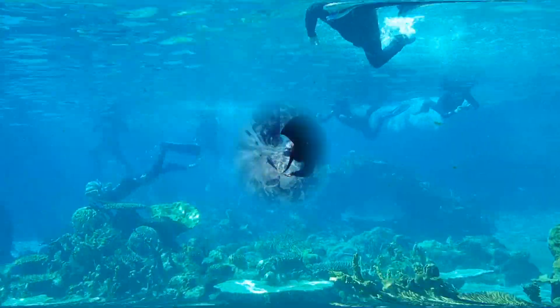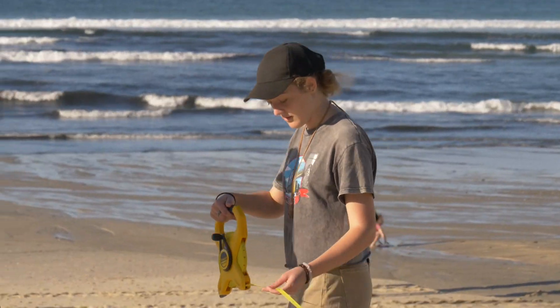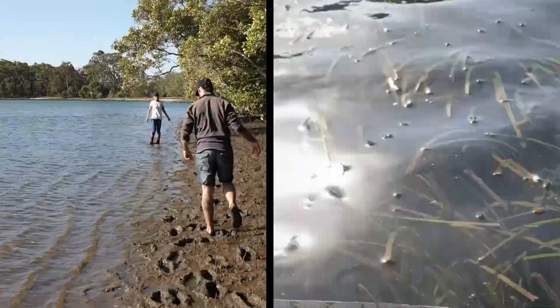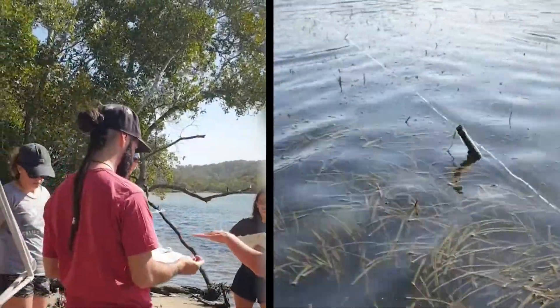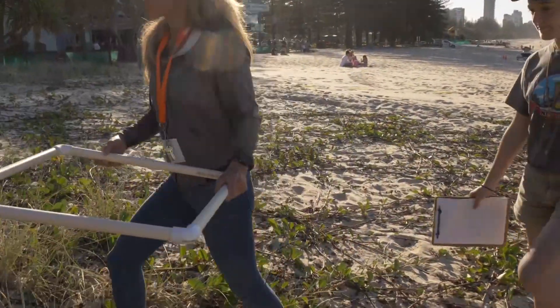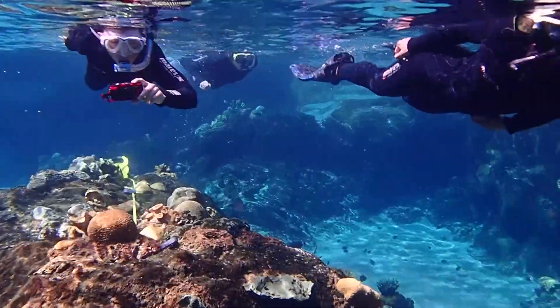Imagine undertaking a course where you snorkel with sharks, visit the beach to monitor sand dunes, squish through mud to examine the growth and diversity of seagrass beds on the Gold Coast, dive in local reefs, monitor mangrove forests, and undertake photography lessons on land and underwater.